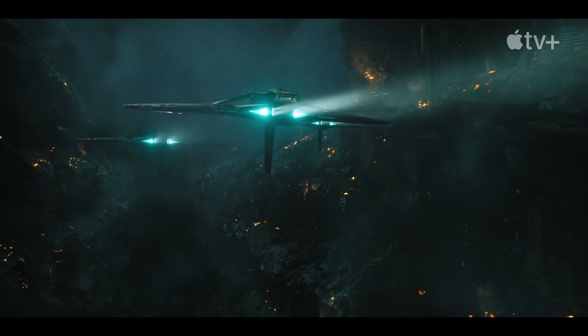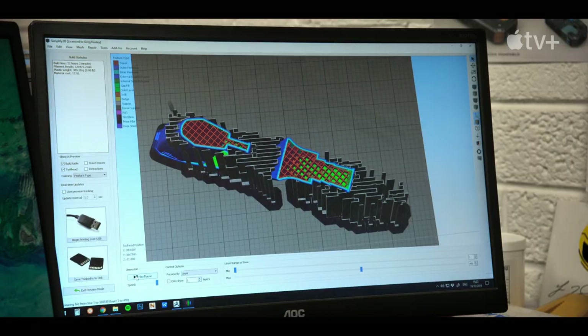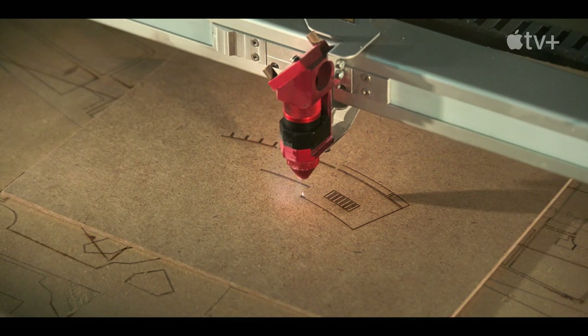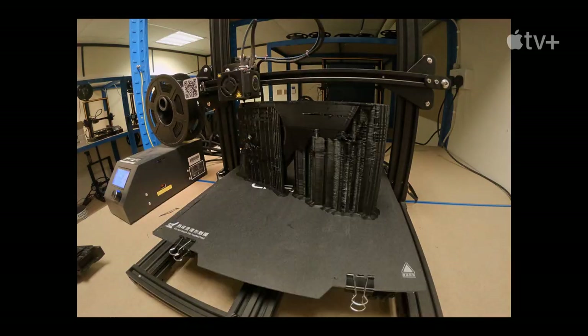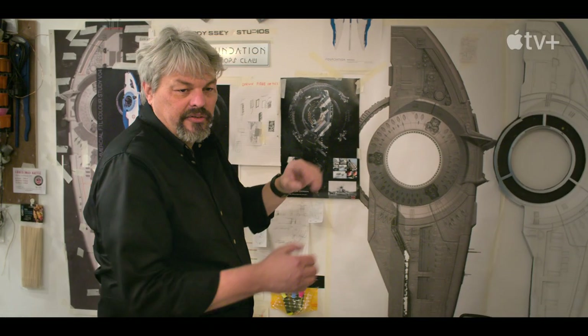We start with concept art, turning it into a digital model. We can then translate that digital model into a file that we can use to 3D print — so we're taking the digital asset and turning it into a physical asset.